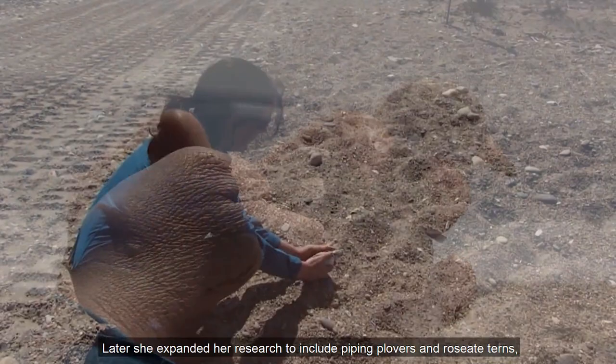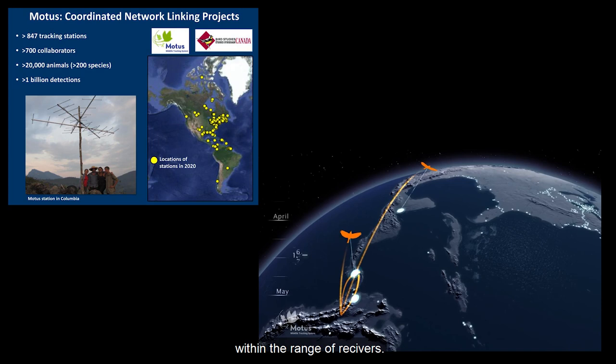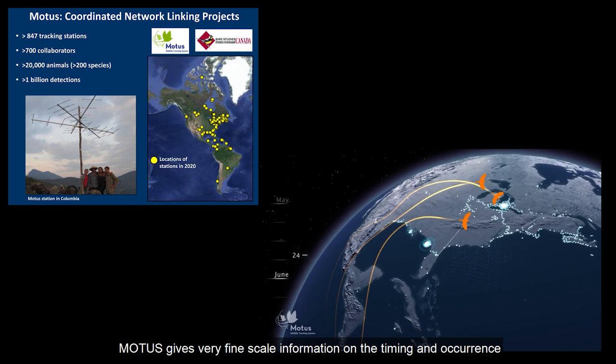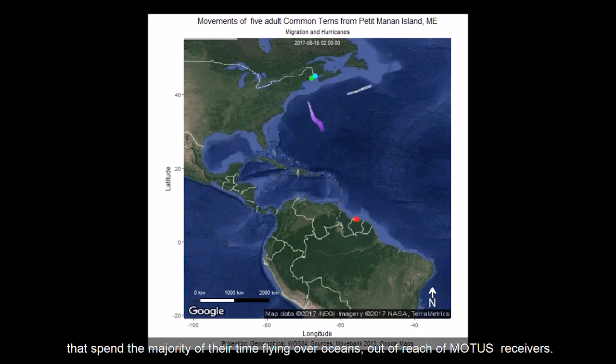The MODIS system has been used to track migratory birds along the coast within the range of receivers, giving very fine-scale information on the timing and occurrence of birds and when they move between receivers in a regional area. A bigger challenge for researchers is how to track migrating birds that spend the majority of their time flying over oceans, out of reach of MODIS receivers.